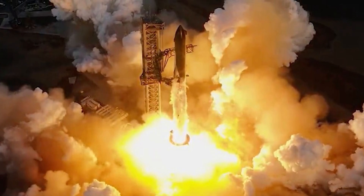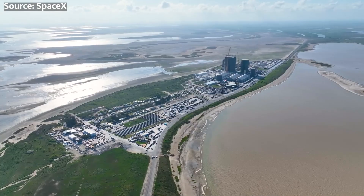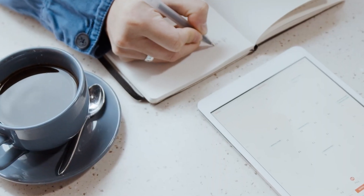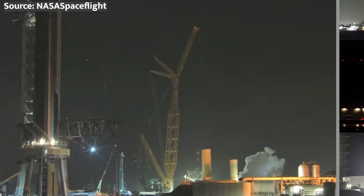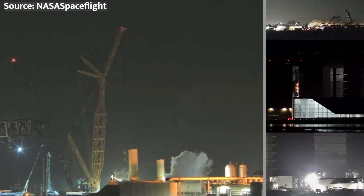Whether you're a seasoned space enthusiast or new to the wonders of space travel, this is a moment to celebrate human ingenuity and our relentless pursuit of the unknown. So mark your calendars, set your alarms, and get ready to witness history in the making. The Starship Super Heavy booster is about to take flight, and who knows what new discoveries await us beyond the horizon.